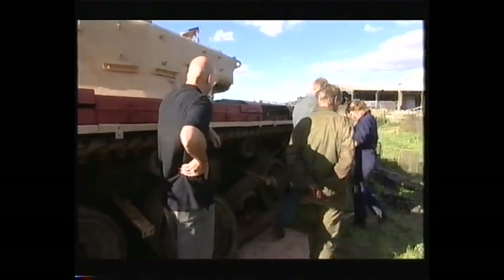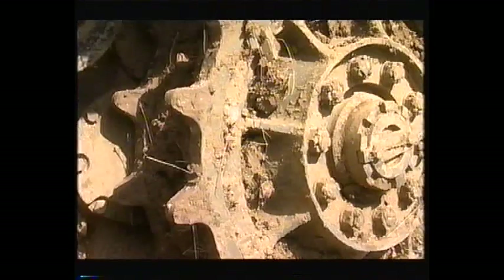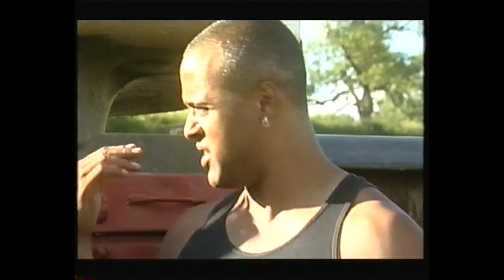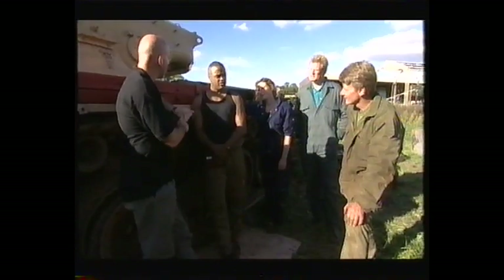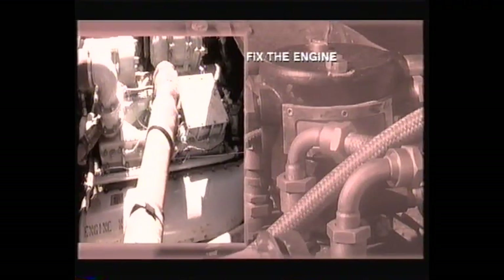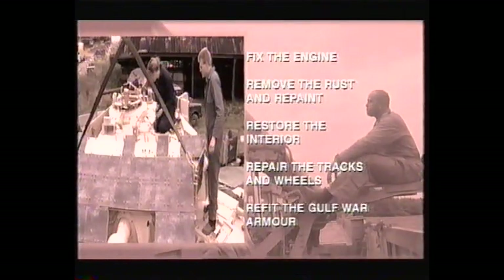Axel, you've got your red book — have you made copious notes? Obviously it needs a clean, and all this rust has to come off. Anything that's loose has got to be seriously scratched off. A Centurion is trouble. The squad have jotted down a list of tasks needed to bring the beast back to life: get the engine running, remove all the rust and repaint in desert colours, restore the intake, repair the tracks and wheels, and refit its Gulf War armour.